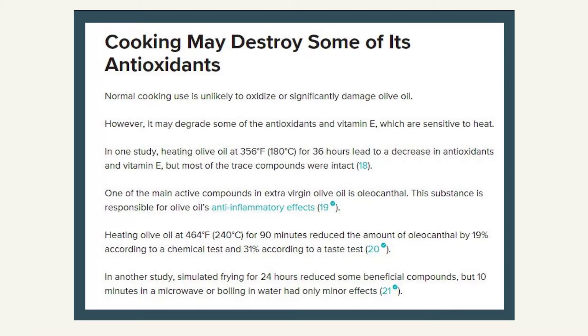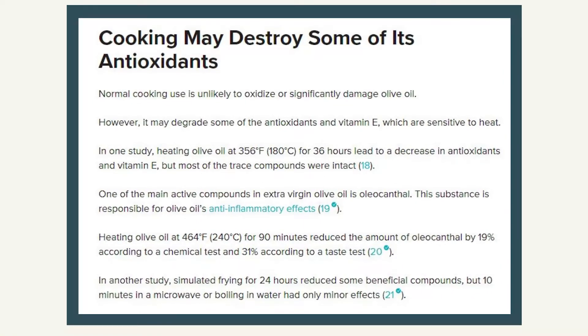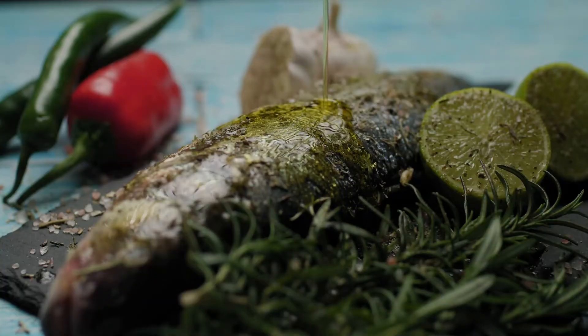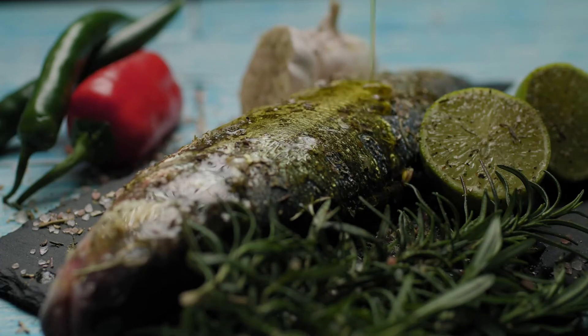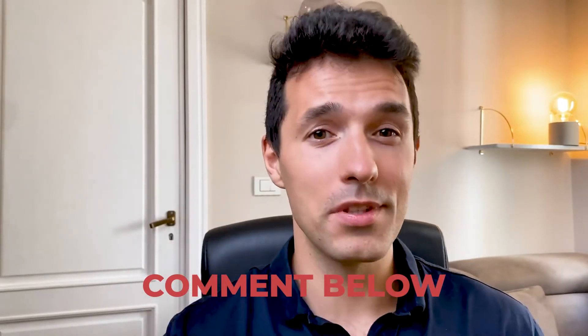Just use one or two tablespoons and add it to your salad for taste. Don't fry with this oil too much because this oxidizes it and decreases the benefits. Preferably use it raw — on top of your fish or together with your salads. That's everything in today's video. If you have any questions, comment below and I'm happy to see you in the next video.